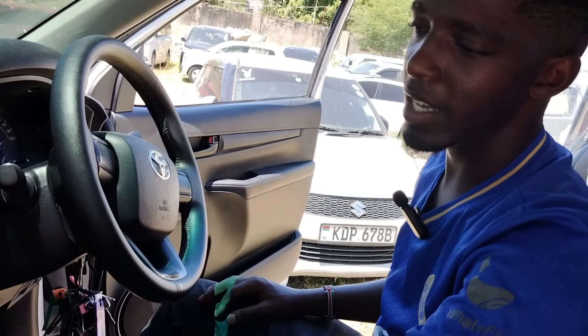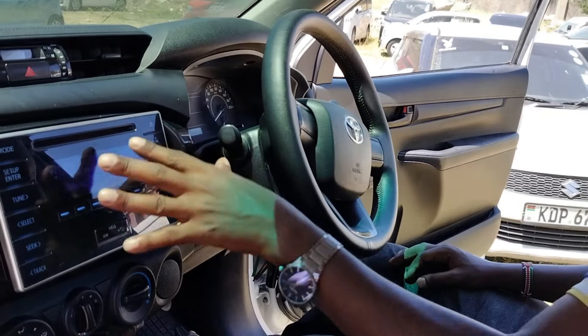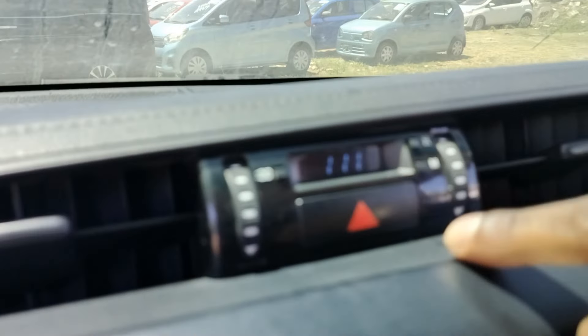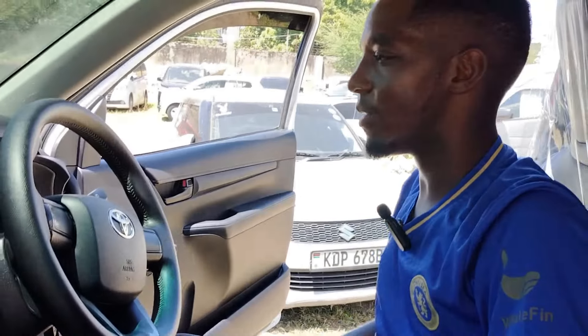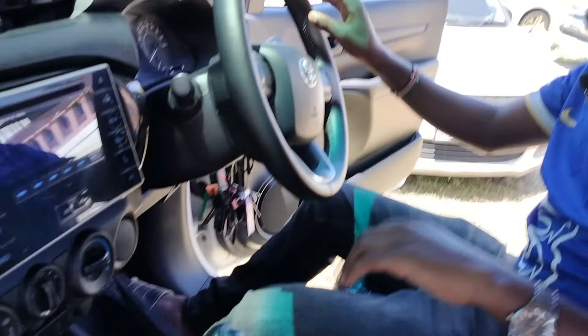You have an auxiliary output and USB slots to charge your phone. There's a clock so you know the time while you're working — handy when you need to know when to stop and head back. And you have your instrument clusters here.